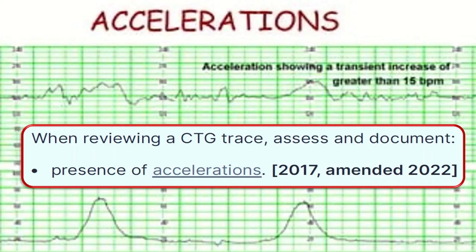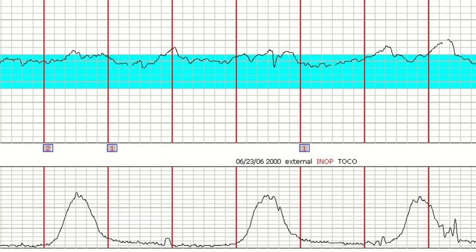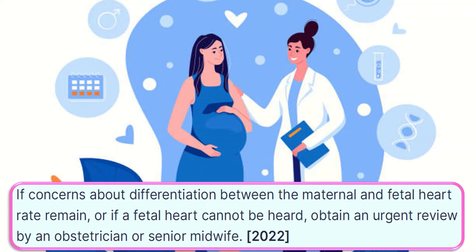When reviewing a CTG, assess and document the presence of accelerations. This guideline also emphasizes simultaneous palpation of the woman's pulse while listening to the fetal heart rate. Be aware that it is particularly important to confirm the fetal heart rate in the second stage of labor, when it is easier to mistakenly auscultate maternal rather than fetal heart rate. If concerns about differentiation remain or the fetal heart rate cannot be heard, obtain an urgent review by an obstetrician or senior midwife.